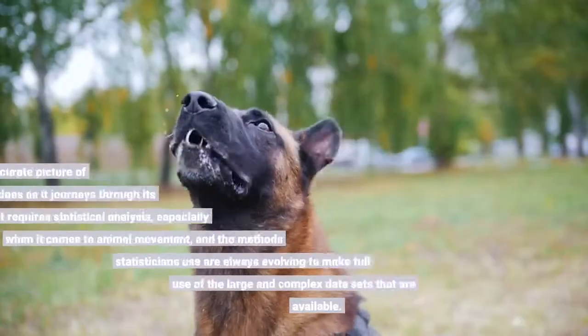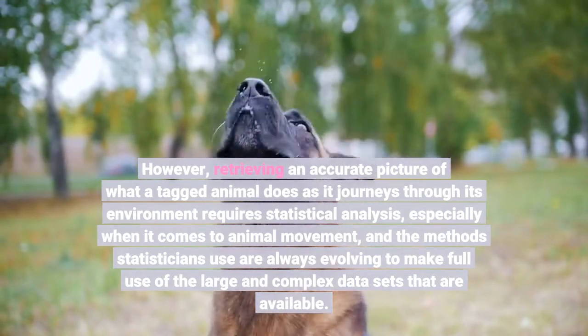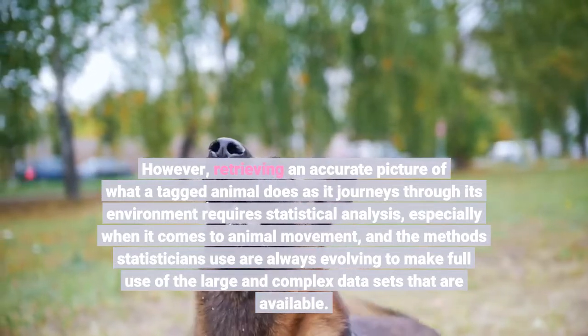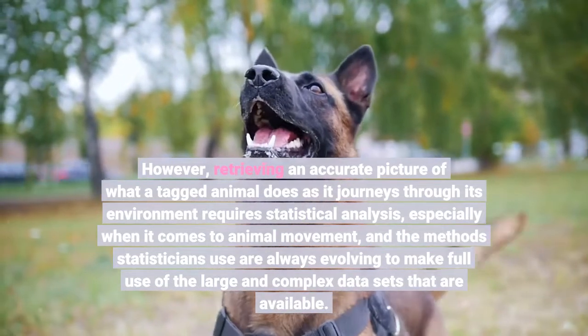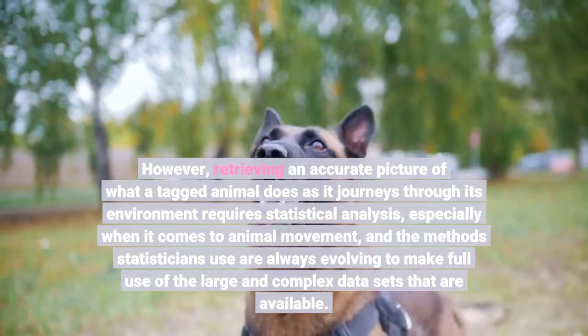However, retrieving an accurate picture of what a tagged animal does as it journeys through its environment requires statistical analysis, especially when it comes to animal movement, and the methods statisticians use are always evolving to make full use of the large and complex datasets that are generated.